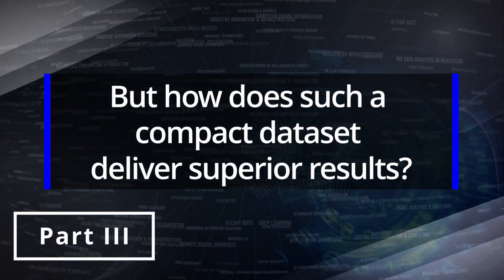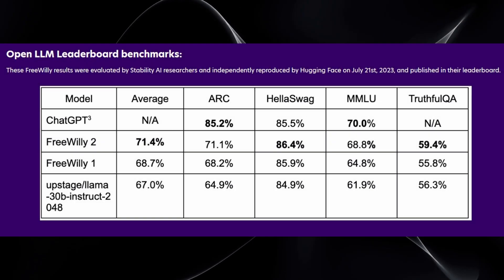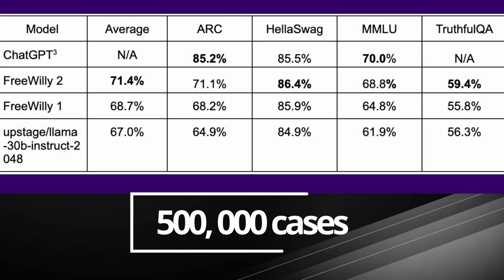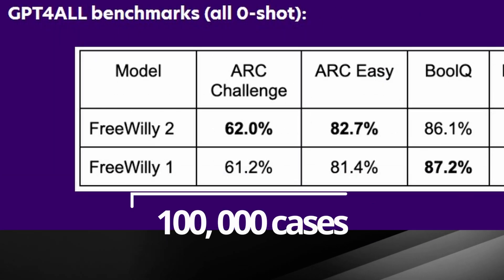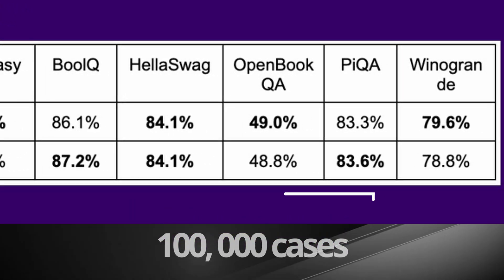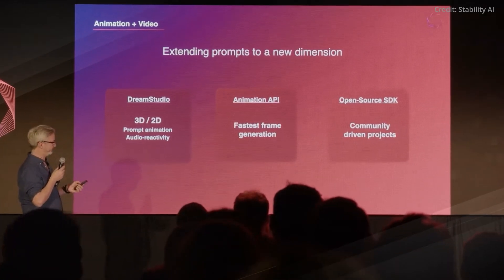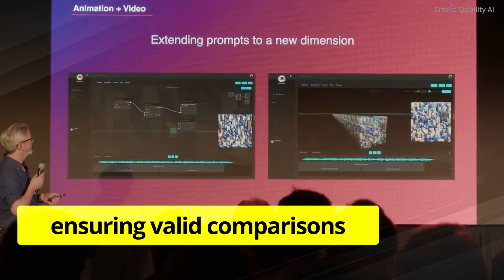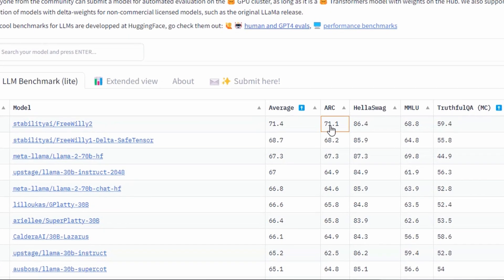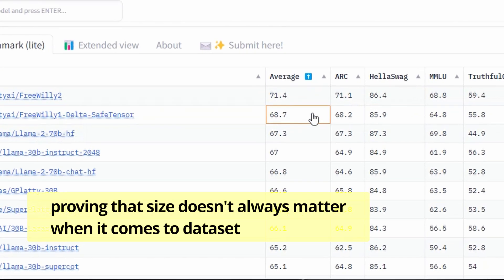But how does such a compact dataset deliver superior results? The Carpa AI team crafted 500,000 cases using a less complex large language model and an additional 100,000 cases utilizing a more advanced model. These datasets were meticulously screened, removing any cases originating from evaluation benchmarks to ensure valid comparisons. The exceptional performance of the Free Willy models across various benchmarks vindicates their approach, proving that size doesn't always matter when it comes to dataset.